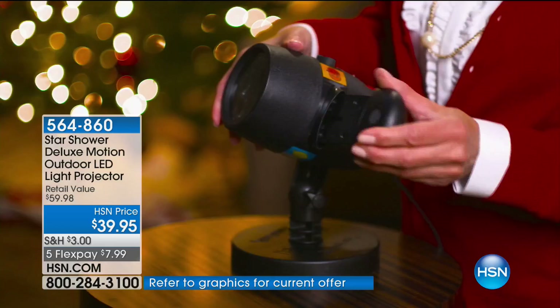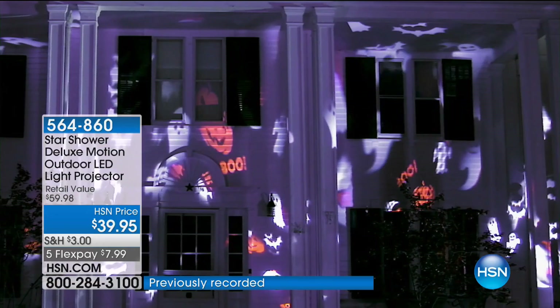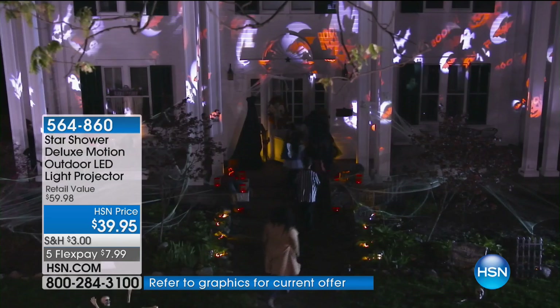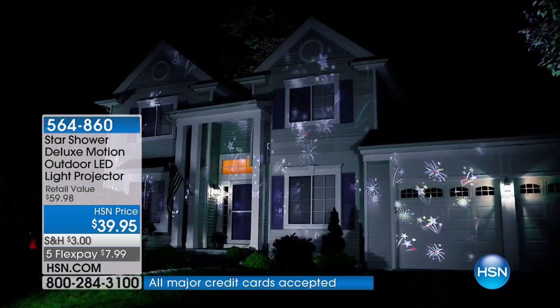Peter, get over here. We're not just talking Halloween or Christmas — we're talking birthdays, holidays, fun, all white lights, little snowflakes for Christmas. It's all in this one scope for $39.95. Not $139.95, not $239.95 — $39.95 with FlexPays for our big Halloween Haunted event. This is exciting and only here at HSN.